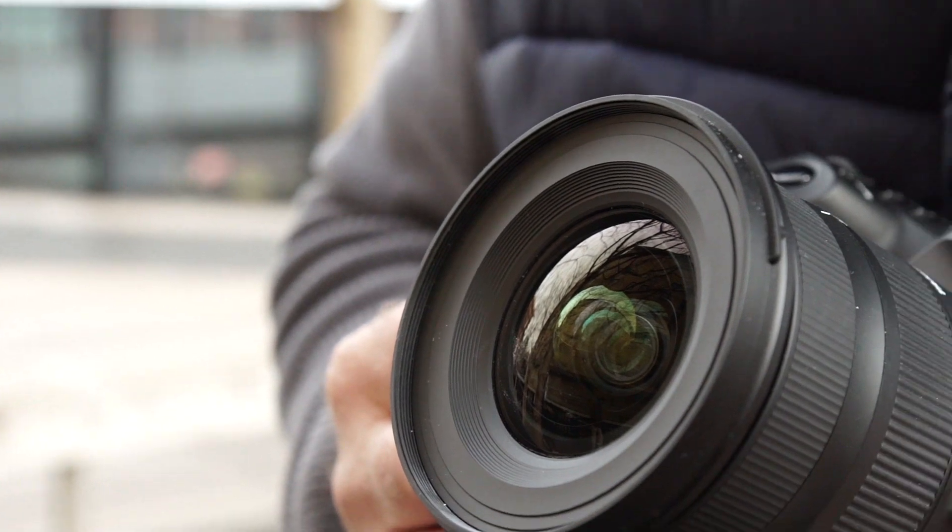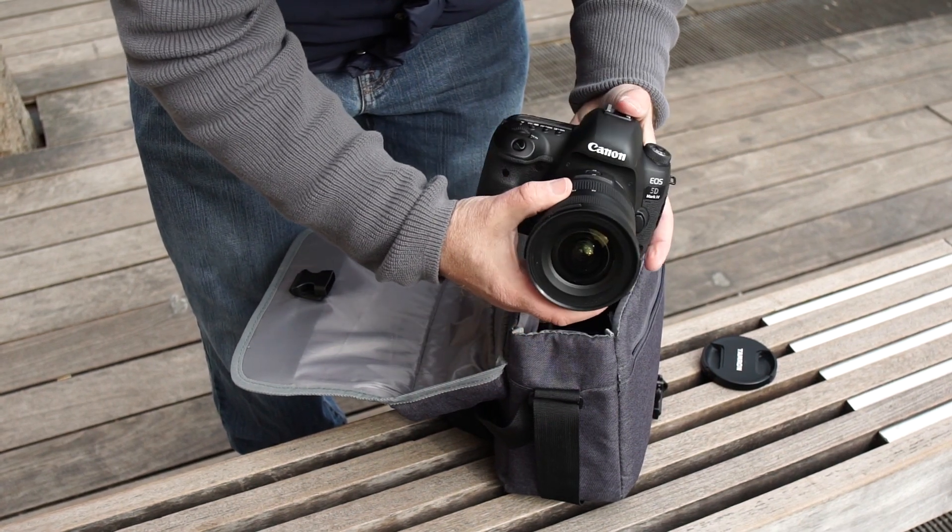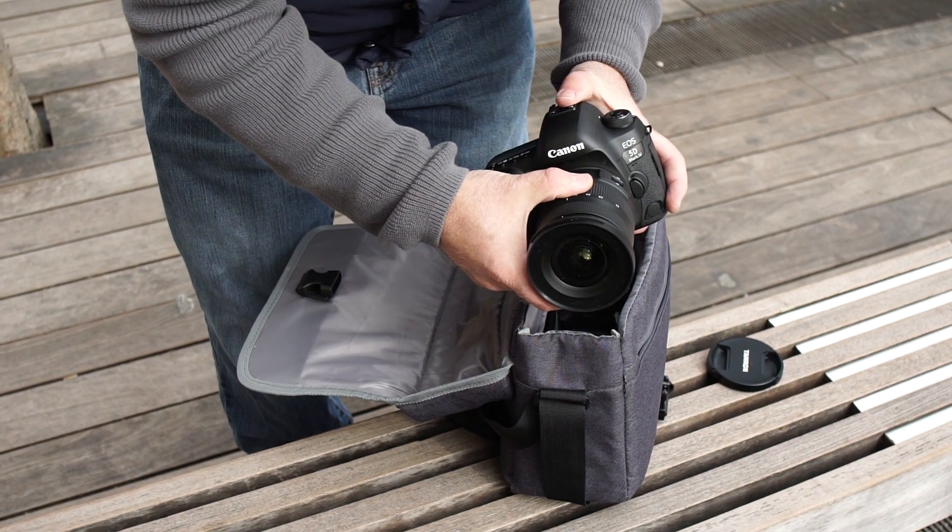So exactly how wide is 17-35mm? Your eyes see about the equivalent of a 35-50mm lens. In photography, that's about a normal field of view. A wide-angle lens is anything wider than that — wider than what your eyes can see. Having a 17-35mm lens like this Tamron adds a ton of versatility and creativity to your bag.